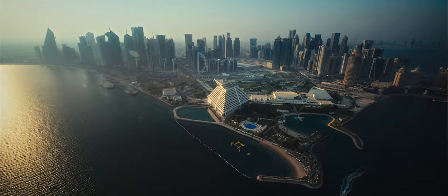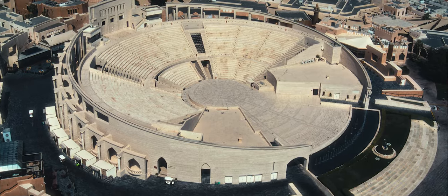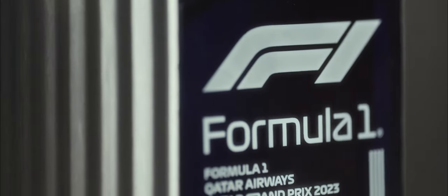Qatar is changing, yet preserving its rich cultural heritage. The trophy's design showcases a fine balance between preservation and growth, and represents the elements of heritage and modernity to be found at the iconic Lusail International circuit.